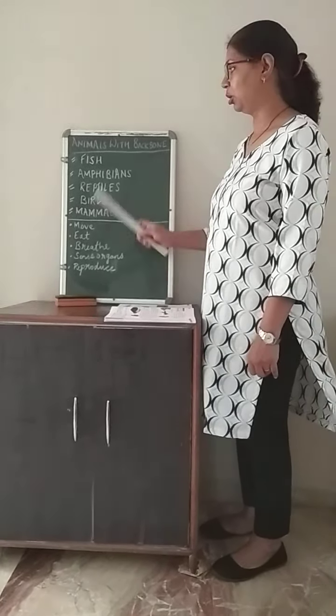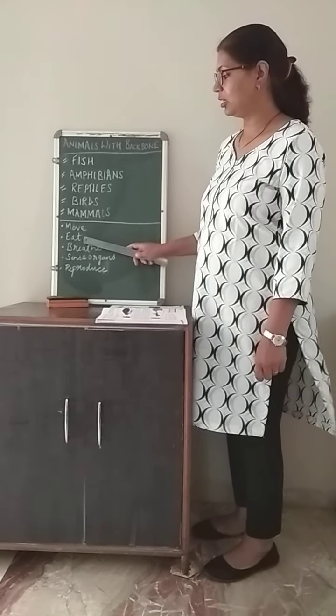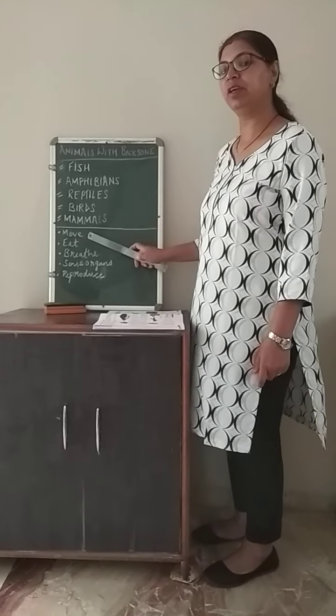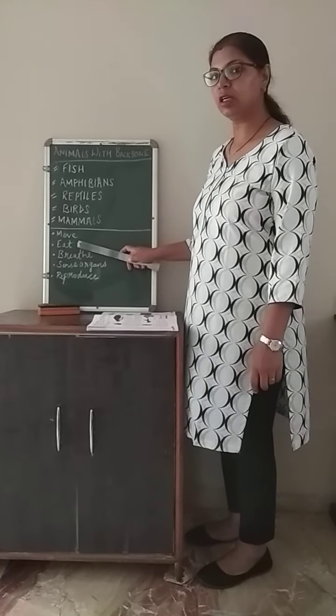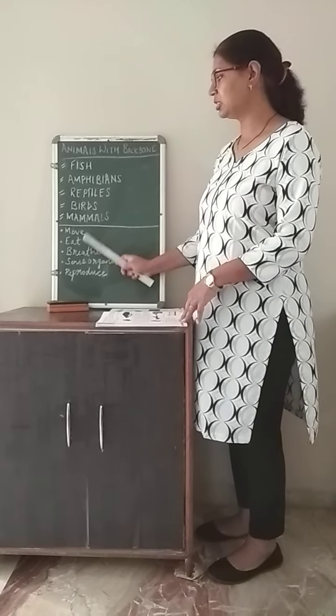The next feature of animals with backbone is that they eat. We have learnt about how animals move in my previous video. Now we are going to learn about how they eat and what they eat.